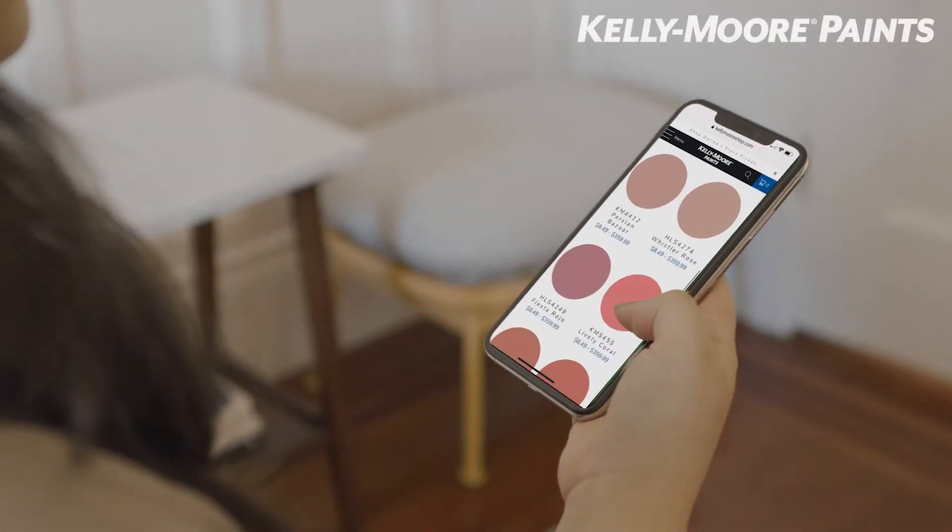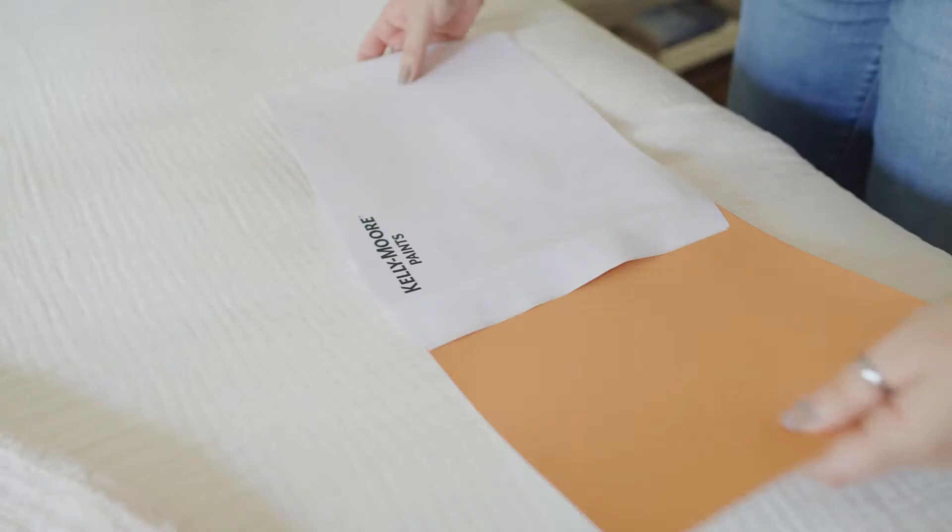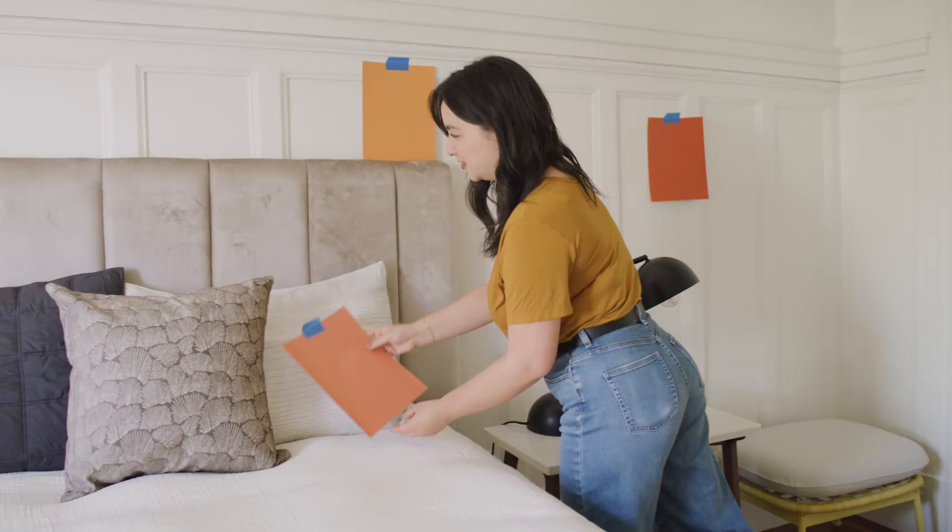At Kelly Moore Paints, we know the hardest part of painting is choosing the perfect colors. Introducing 8½ x 11 color swatches, now available online.